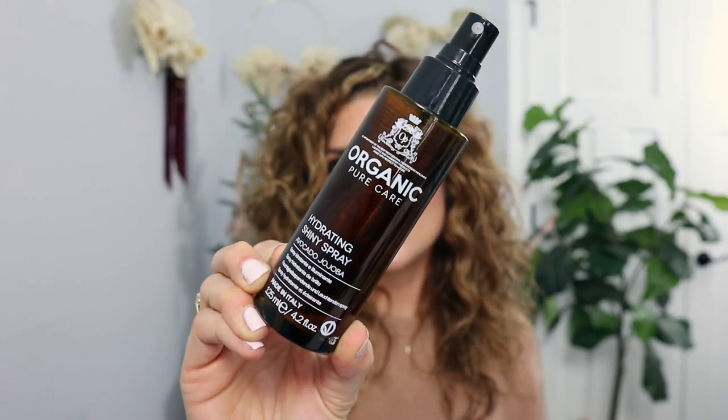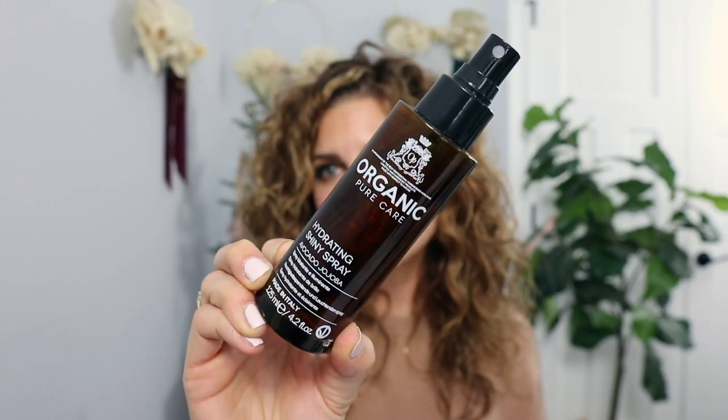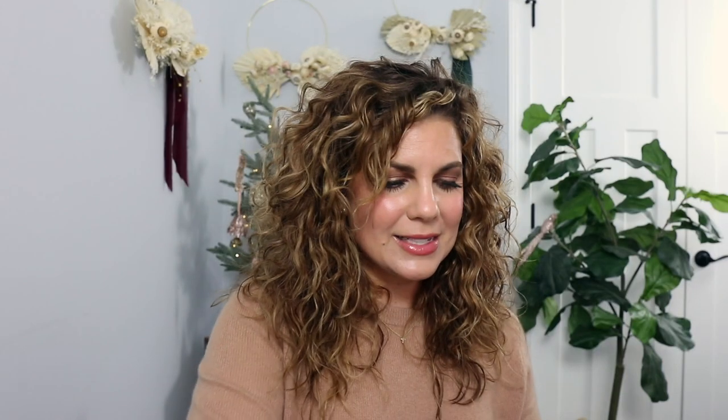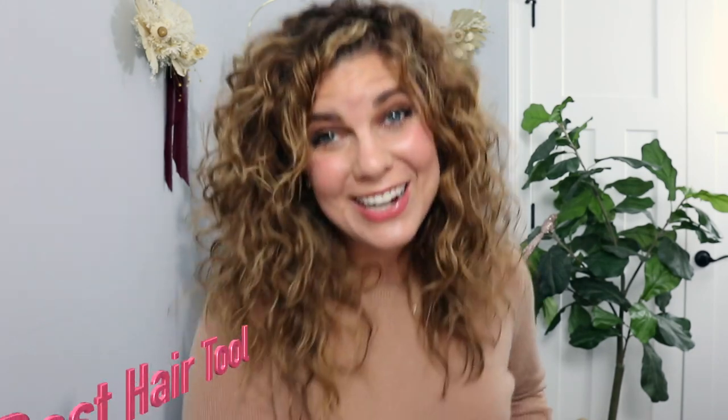For best shine spray, this one takes the cake: the Organic Pure Care Hydrating Shine Spray with avocado and jojoba. My salon sells this — it is fantastic. It gets such a fine spray and instantly gives a beautiful gloss to your hair, and it smells like the beach.